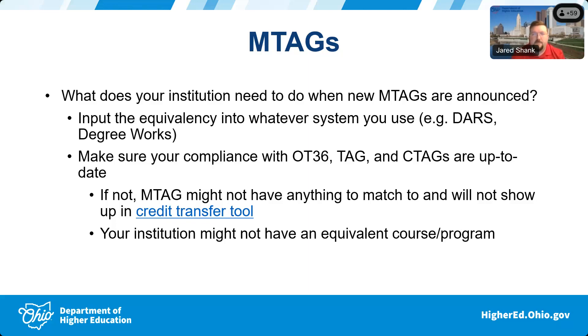The next thing people often ask is how to do a course match from their institution — say Sinclair or Cleveland State — to a new M-tag course. That is something Abby and I basically handle behind the scenes.